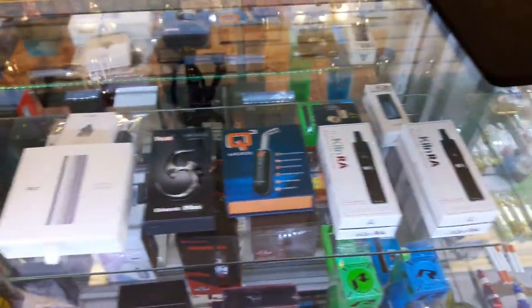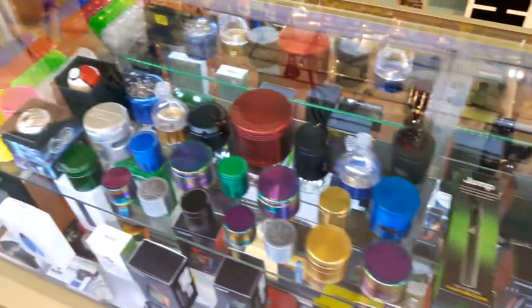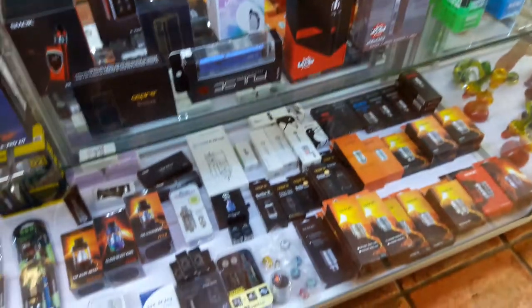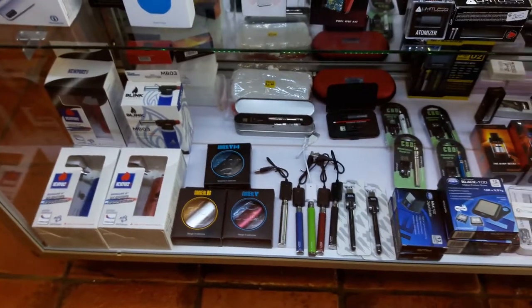We've got dry herb and concentrate vaporizers, all different sized grinders, regular e-cigarette vapes, plus all the coils and accessories for them, and CBD batteries in a few different types.